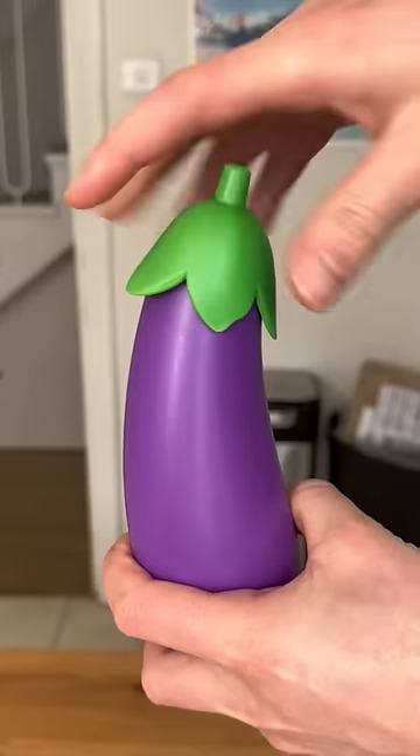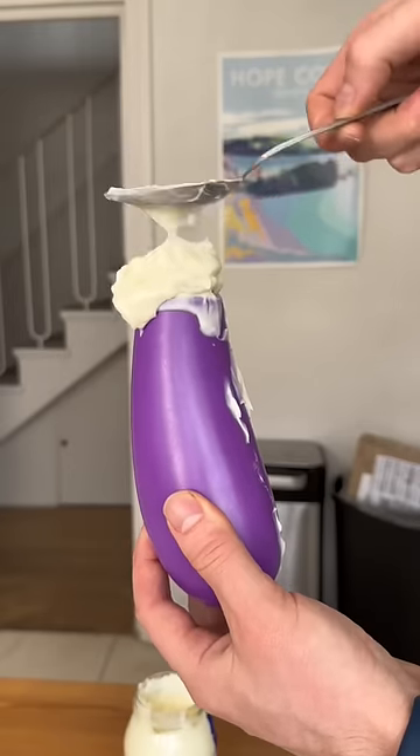Weird kitchen finds. This looks like an eggplant but when you remove the lid and fill it with mayo it's a super useful sauce bottle.